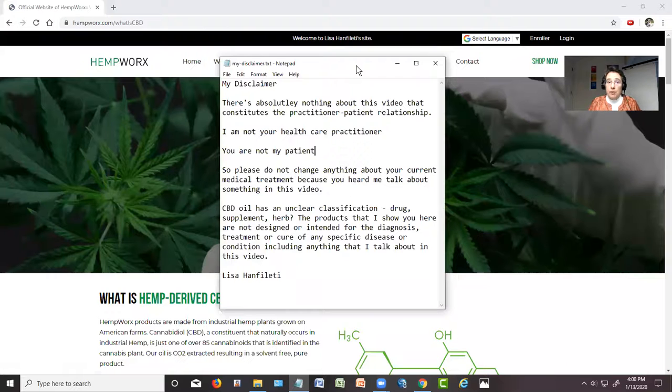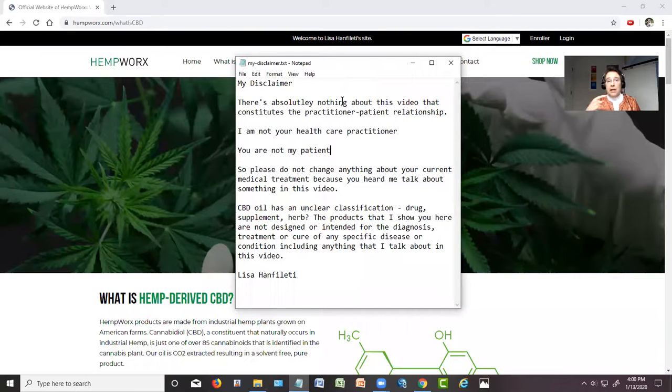I'm also going to share my disclaimer because we are meeting each other through video and I'm not sure who's watching this, so I want to make this perfectly clear. There's absolutely nothing about this video that constitutes the patient-practitioner relationship. I'm not your healthcare practitioner and you're not my patient, so please do not change anything about your current medical treatment because you heard me talk about it in this video or any other video. CBD oil right now has a very unclear classification — we don't know if it's classified as a drug, a supplement, or herb. In any case, the products that I show you here are not designed or intended for the diagnosis, treatment, or cure of any specific disease or condition, including anything I talk about in this or any other video. So I just have to get that out of the way.